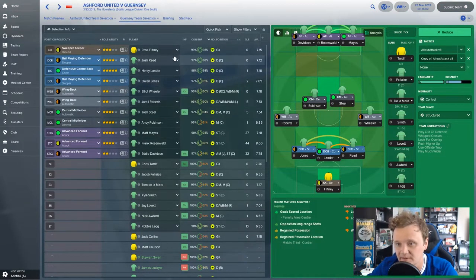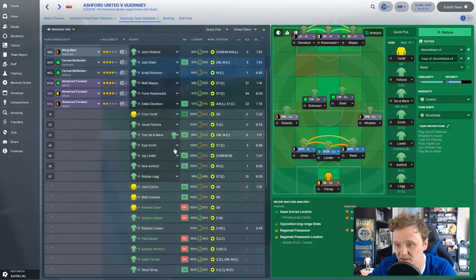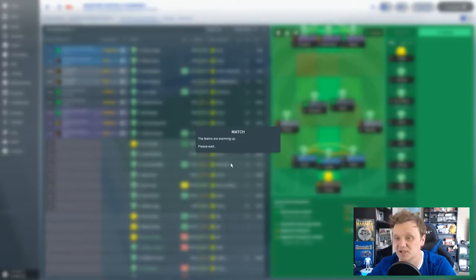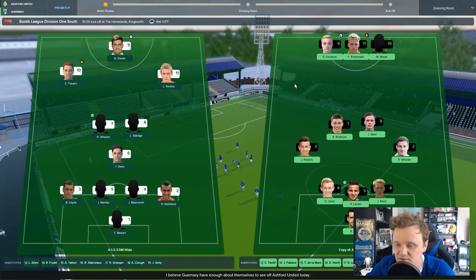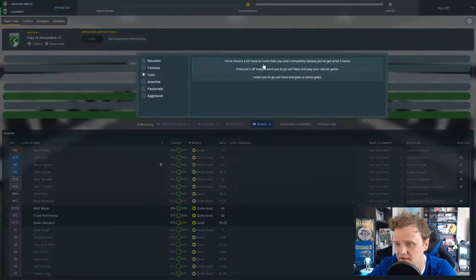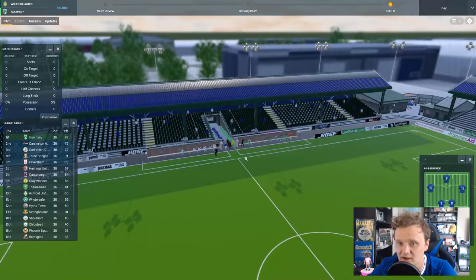Goalkeeper Ross Flitney in goal with Jones, Lander and Reed at the back. Wing backs Wheeler and Robertson, through the middle Mays, Rosenwald and Davison. No place for Ryan Lane who's just returned from injury — he'll be on the bench. By the way, I'm recording this differently today using OBS over Action, so this is kind of a trial episode.